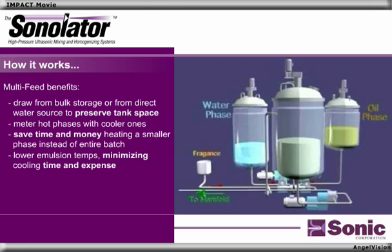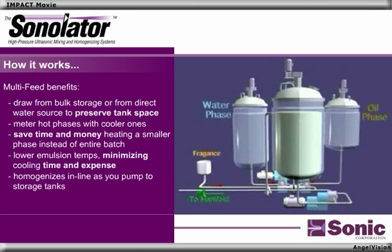Because you've metered a cooler phase with a hot one, emulsion temps are lower, minimizing cooling time and expense. And, since it homogenizes in line as you pump to storage tanks, coupled with the reduction in heating and cooling, cycle times are dramatically reduced.